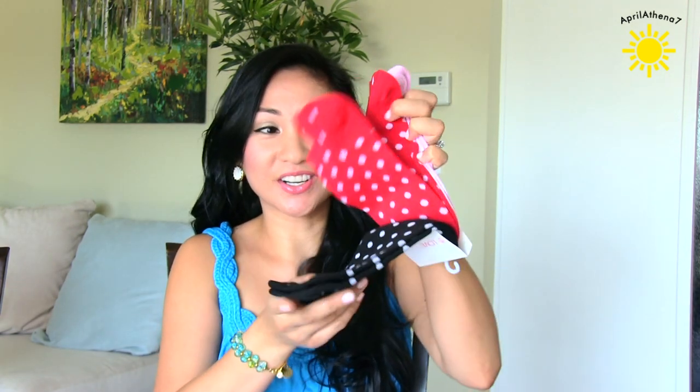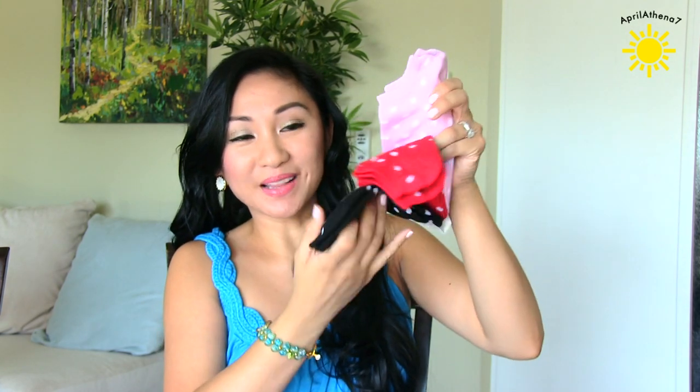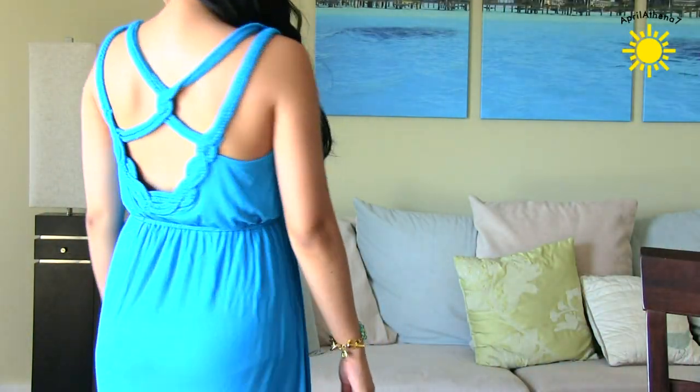And then I also got some socks from Love Culture — polka dot socks. I got pink, red, and black. This is probably not like a fall outfit, but I also got a dress from there. This is a maxi dress from Love Culture. I just love dresses.